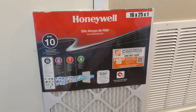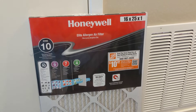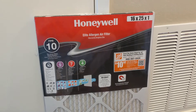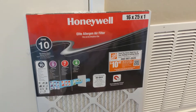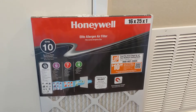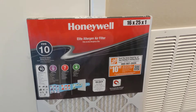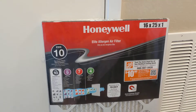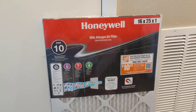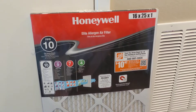Hey everybody, Eric here. Today I'm going to make a video about indoor air quality. This isn't really an area of expertise for me, but with the recent fires in California the indoor air quality has gotten pretty bad and is affecting us personally. Something I found helpful in the last few days was replacing my air filter, so I thought I'd make a quick video about that and hopefully it helps other people too.